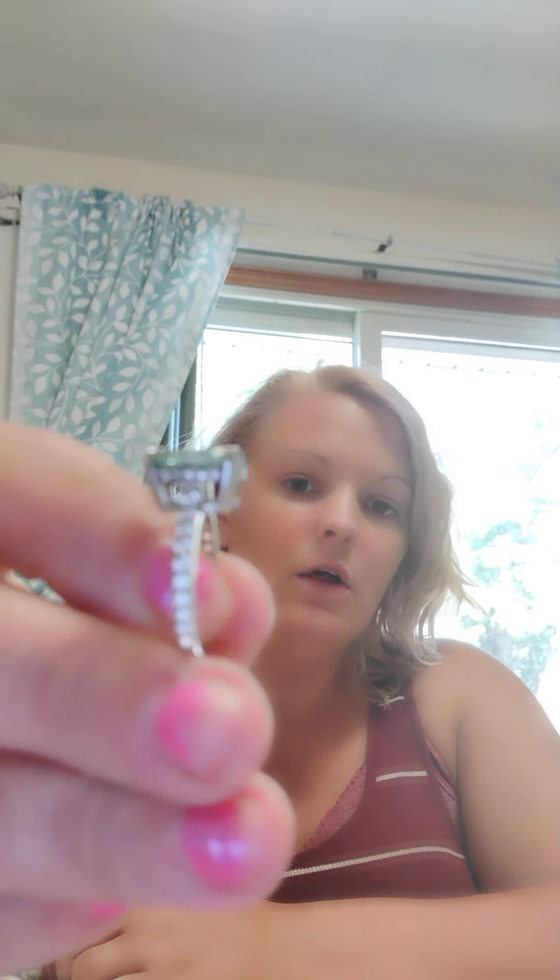This is what I ordered: a five-carat blue moissanite oval cut. It's a beautiful sterling silver band with a hidden halo setting — just gorgeous. The side diamonds are very sparkly and very pretty. It's a very pretty blue and it tested positive.